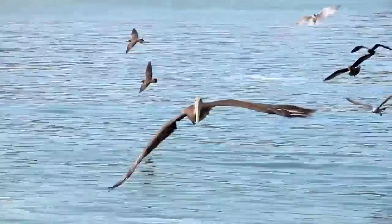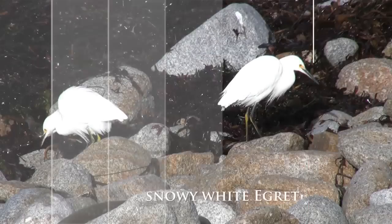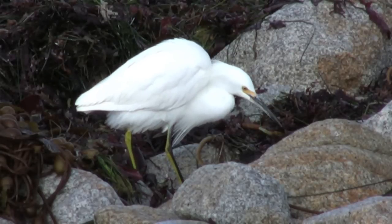Hi, this is James Kruger. Today we'll watch some of the birds living here in Monterey Bay. Along the Monterey Coast, snowy white egrets can be seen foraging around patches of kelp.